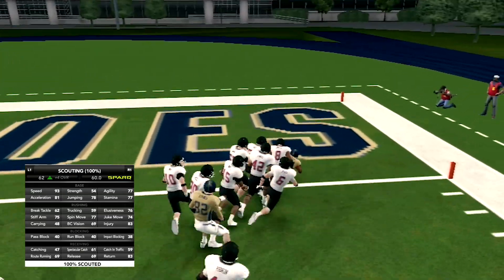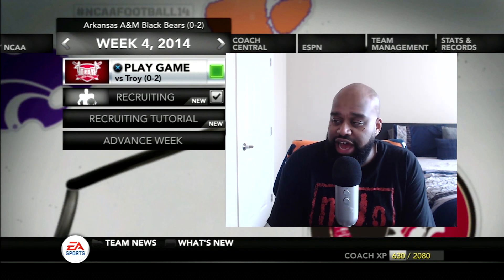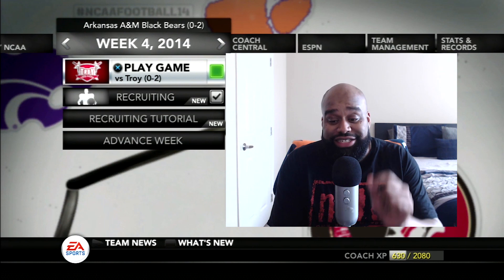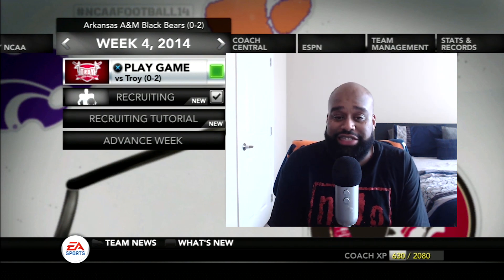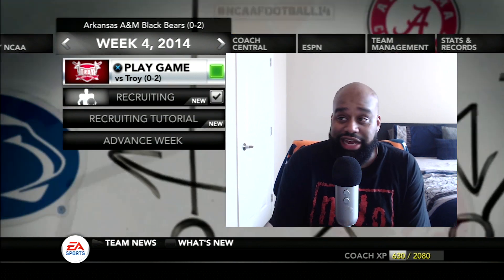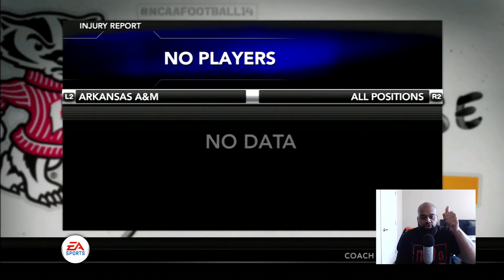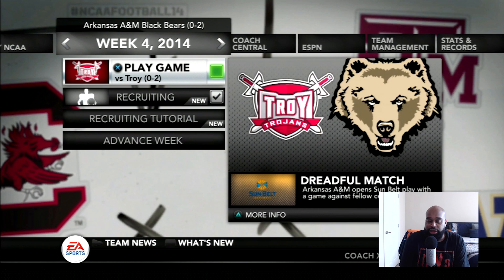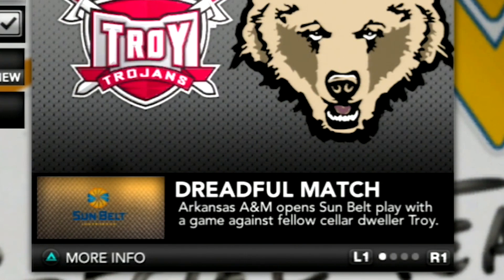But first, we got to get ready for Troy. Welcome back to the Arkansas A&M Dynasty on NCAA Football 14, guys. We're coming off a bye week — a much-needed week off for our squad. We're 0-2 right now, been beat down by two top teams. We finally got our quarterback back. This week we're taking on 0-2 Troy in our Sunbelt Conference opener, and they're calling it a dreadful match. Arkansas A&M opens Sunbelt play against fellow cellar-dweller Troy.